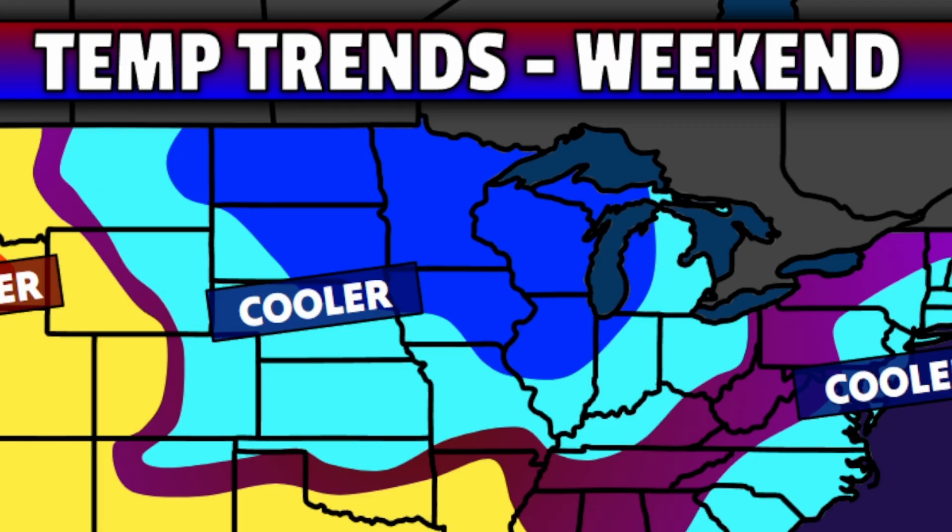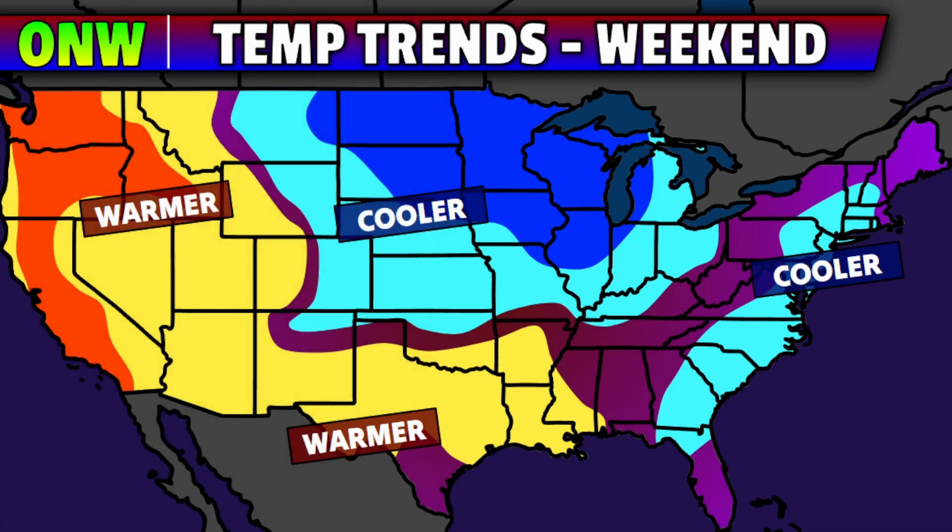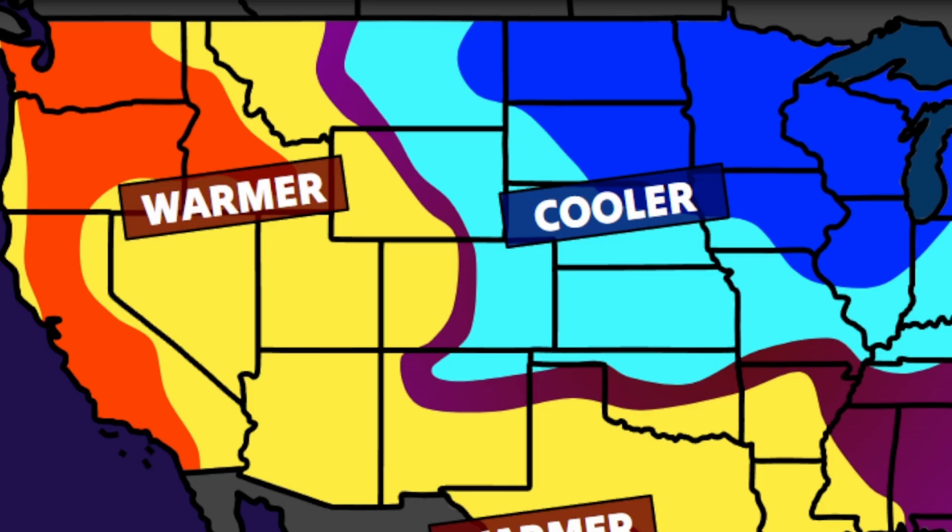The cool down coming in from the north this weekend will especially impact places like Montana, Wyoming, the Dakotas, Minnesota, Wisconsin, Iowa, and Illinois. Temperatures are expected to be as much as 10 to 15 degrees below average at times for Saturday and Sunday. On the east side of that ridge, though, things will remain above average for places like Washington, Oregon, California, Nevada, and Idaho especially.